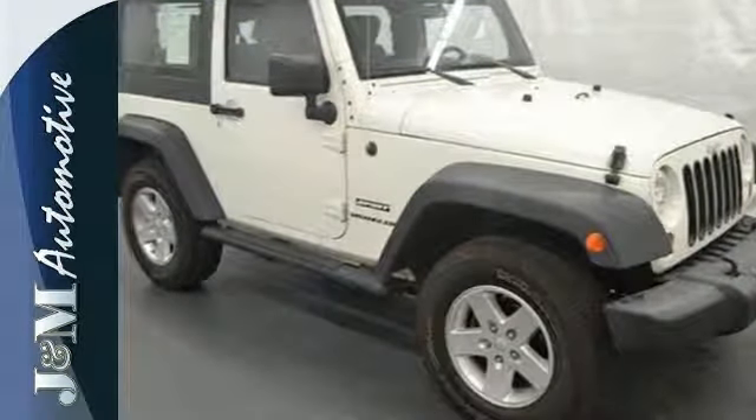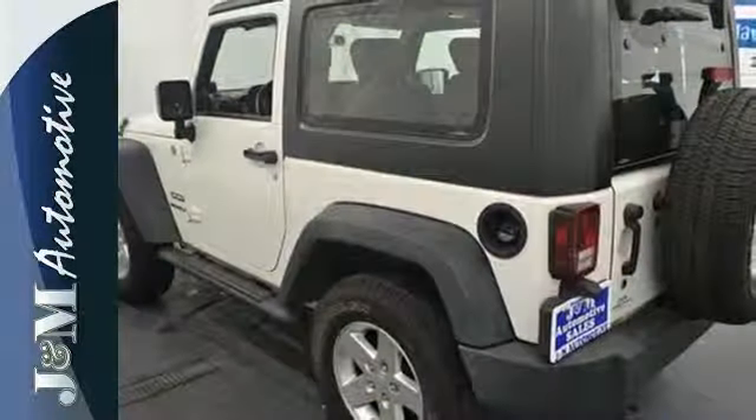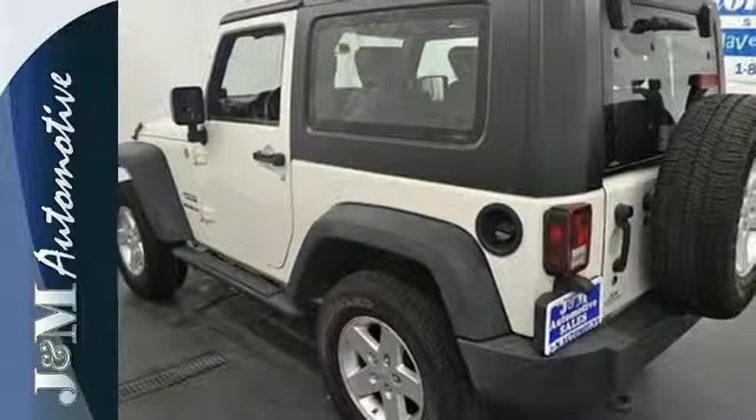If you're looking for an affordable, fun to drive vehicle with classic styling and awesome off-road capability, look no further than the Jeep Wrangler.